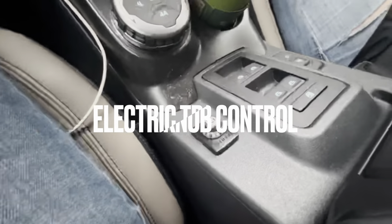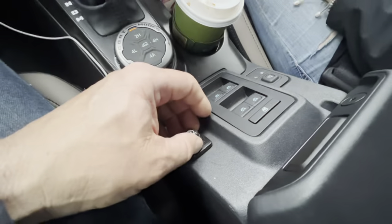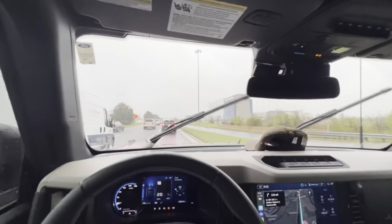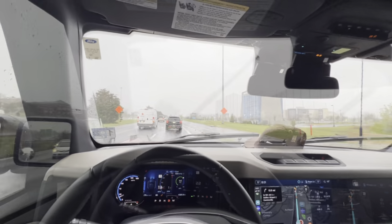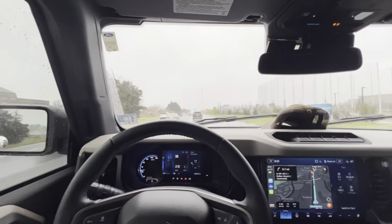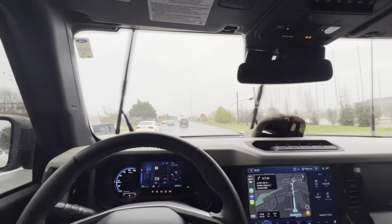I'm getting that little button dialed in. I tell you what, that thing really works — that's the good news. The DC area's traffic is bad.